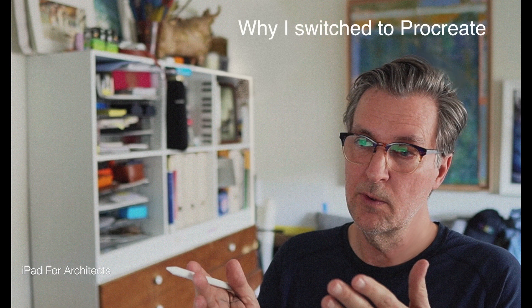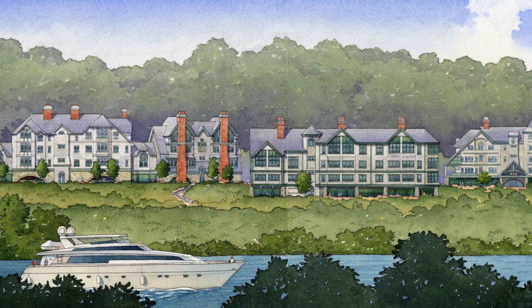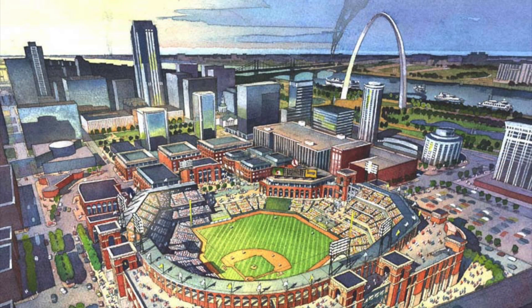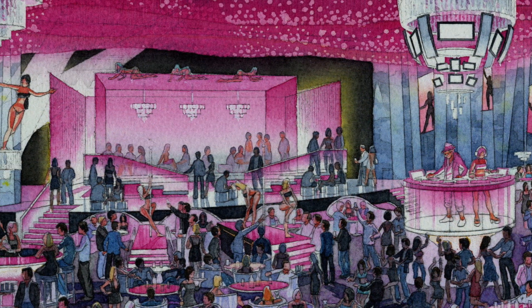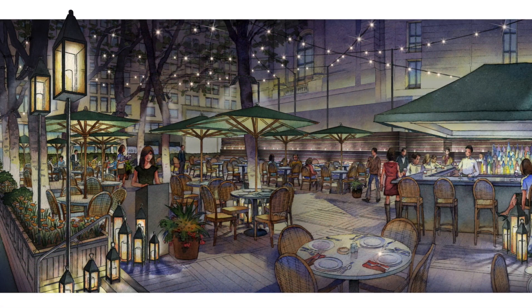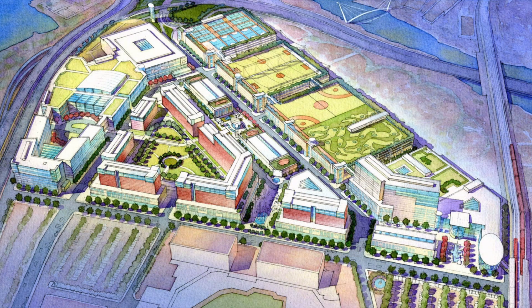There are many people teaching Procreate on YouTube, so you might be wondering what makes me the most qualified to teach this. Well, one is that I've been a practicing architect, design consultant, and professional renderer for more than 25 years, working in the high-pressure world of hospitality design — designing and rendering resorts, restaurants, casinos, and even sports stadiums all over the world. So I know what it means to get real work done under tight deadlines.